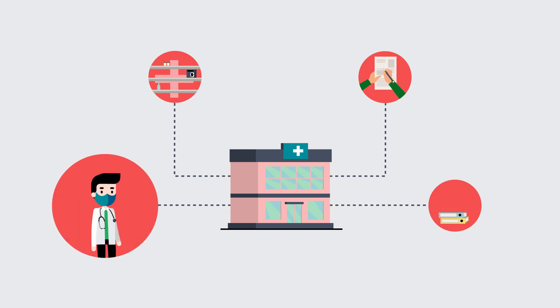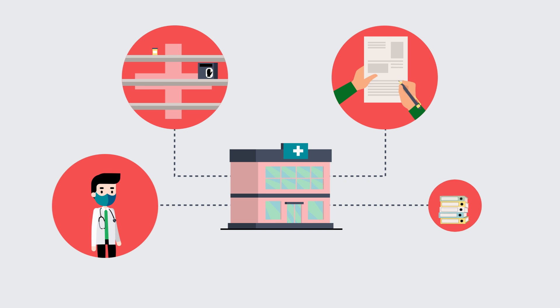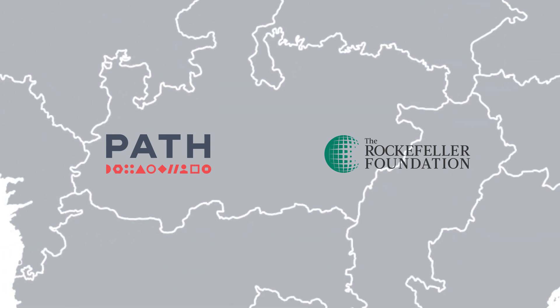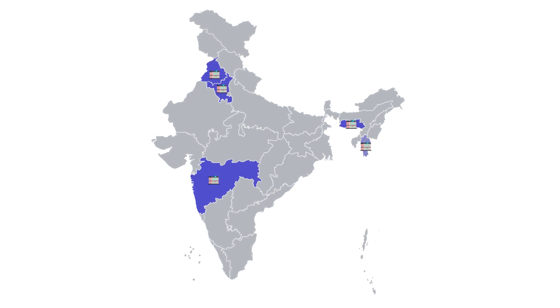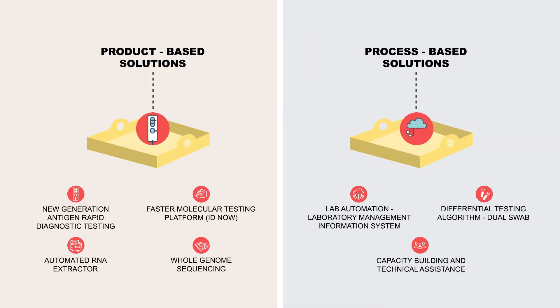These included a shortage of trained HR, under-equipped facilities in rural areas, manual data entry, and backlog of data. The Rockefeller Foundation and PATH collaborated to address the challenge of improving processes in COVID-19 testing laboratories. We started on this journey in five states across the country, deciding to tackle these issues from two fronts: product-based solutions and process-based solutions.